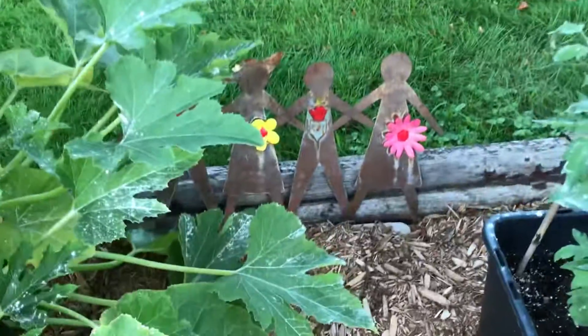Tomatoes in the back. More tomatoes. My little people down there. Squash. Look at this big boy.